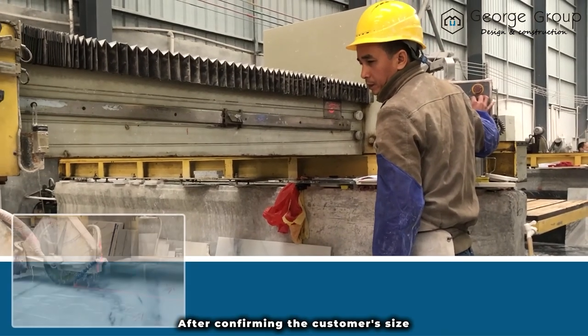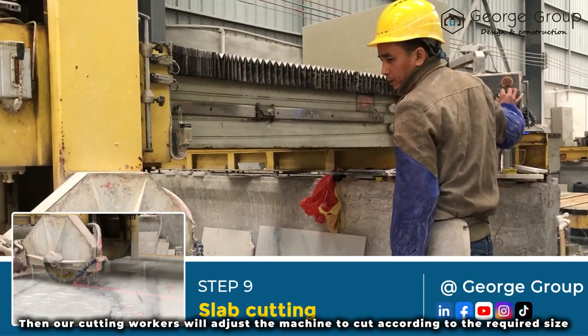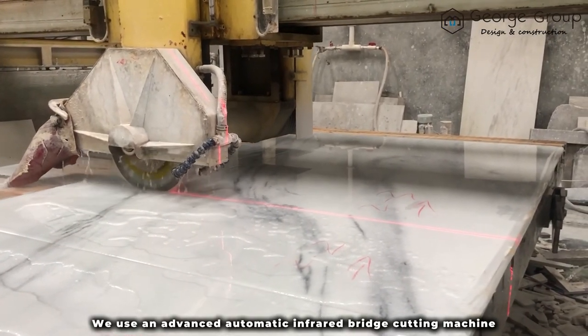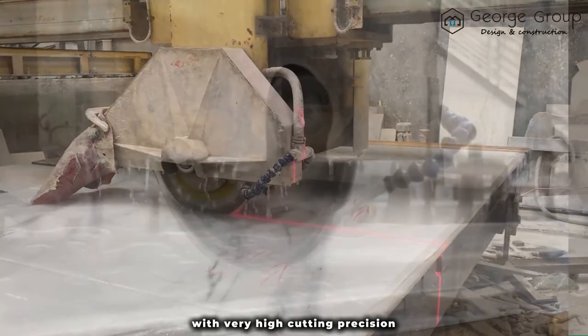After confirming the customer's size, our factory will make a list of sizes and our cutting workers will adjust the machine to cut according to the required size. We use an advanced automatic infrared bridge cutting machine with very high cutting precision.